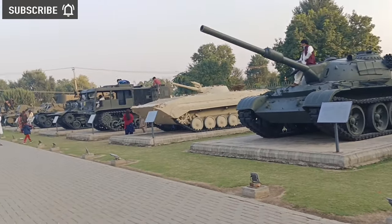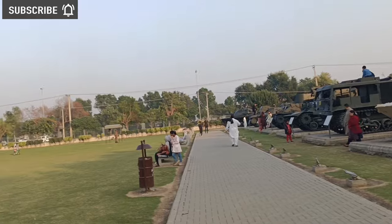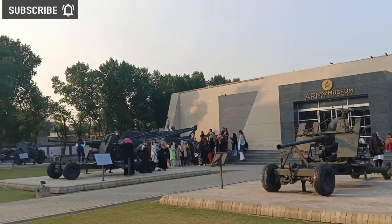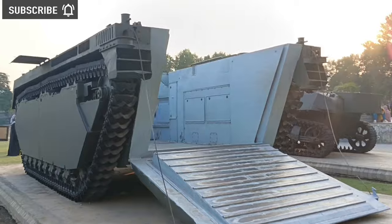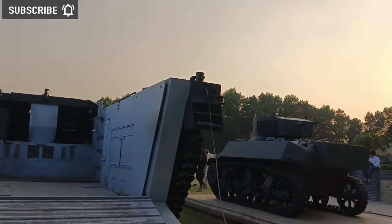Now I'm going to the back side of the museum. I looked at some more Pakistani tanks that have been made or used in Pakistan. This was the best tank because it was open at the back side and I could go into it and experience how to sit in the tank and what the view was.